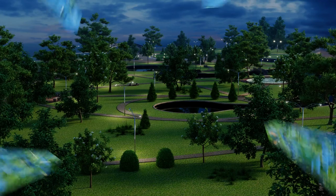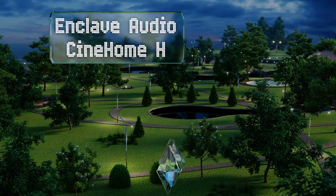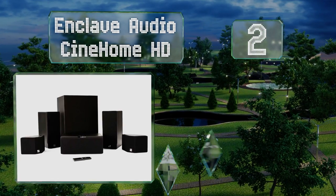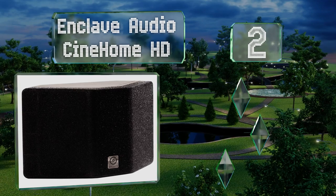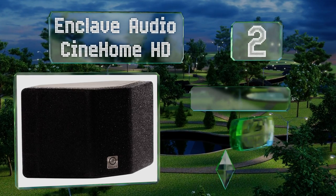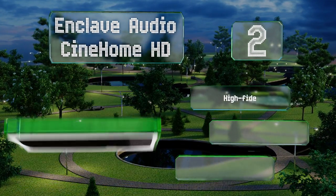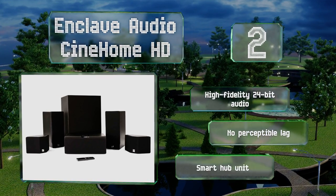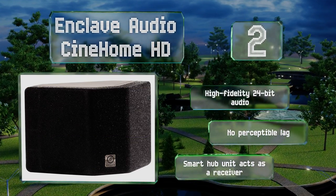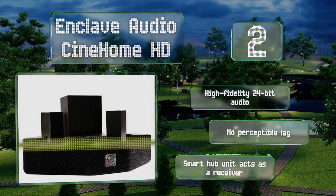At number two, the design team responsible for the Enclave Audio CineHome HD didn't skimp on their rear satellite speakers, as each one contains a pair of offset drivers that double the amount of directional sound coming from behind you, increasing your sense of immersion. It boasts high-fidelity 24-bit audio, no perceptible lag, and a smart hub unit that acts as a receiver.